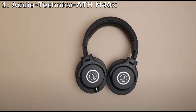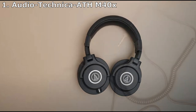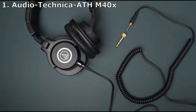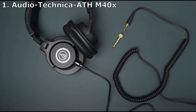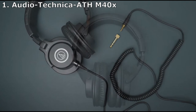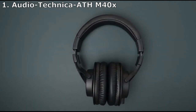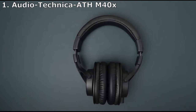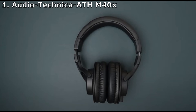The build is sturdy yet flexible, with 90-degree swivel ear cups and collapsible hinges for increased portability. The M40Xs are designed with sound in mind and do not include special features like active noise cancellation, wireless connectivity, or a built-in microphone. They are not well-suited for those looking for a super compact, lightweight option, but they will be your best friend if you're looking for something that excels in physical durability and sonic integrity.